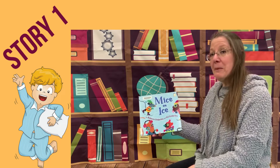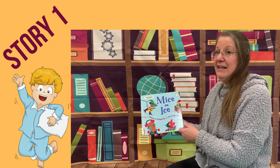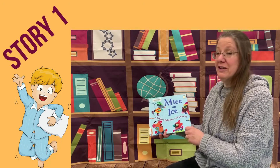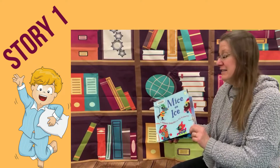This story is called Mice on Ice, it's by Rebecca Emberley and Ed Emberley. I really enjoy these illustrations, I hope you do too. So here we go — Mice on Ice.